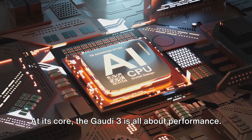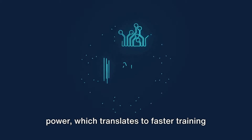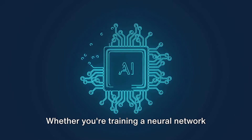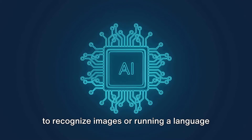At its core, the Gaudi 3 is all about performance. It's equipped with increased processing power, which translates to faster training times and higher inference throughput for various AI models. Whether you're training a neural network to recognize images or running a language processing model, the Gaudi 3 can handle it all.